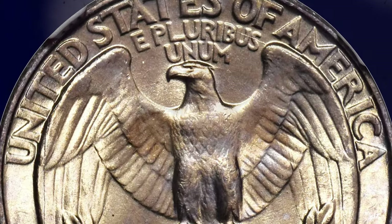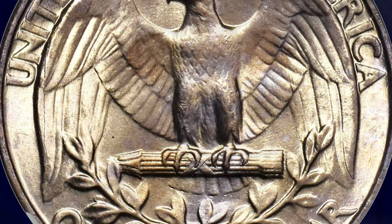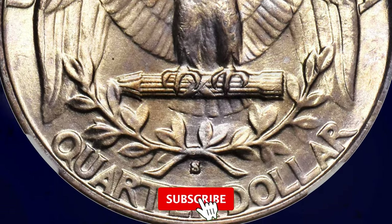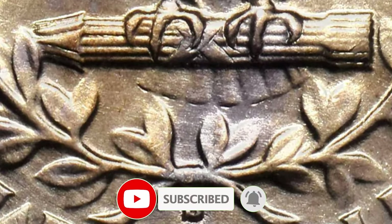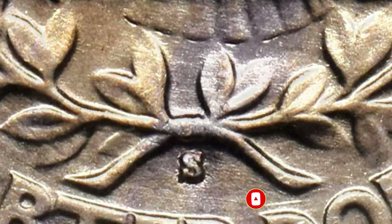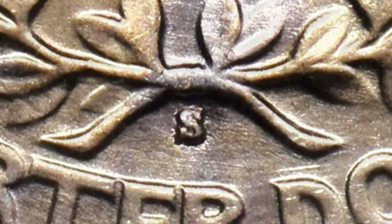That's all, folks. If you'd like to delve deeper into the world of US coins, feel free to explore our other videos available on our YouTube main page. We appreciate your support and we look forward to seeing you again in our future content. God willing, see you in the next episode.